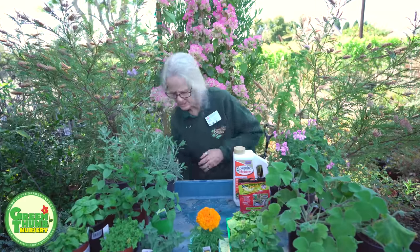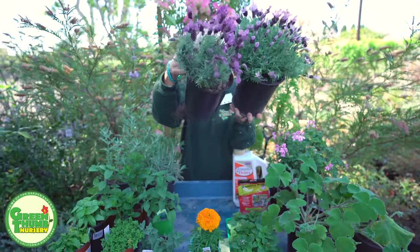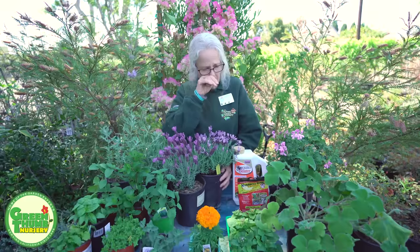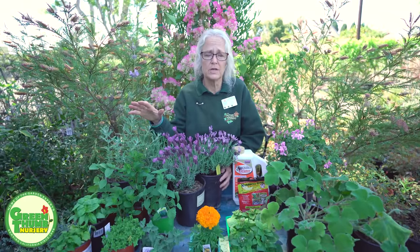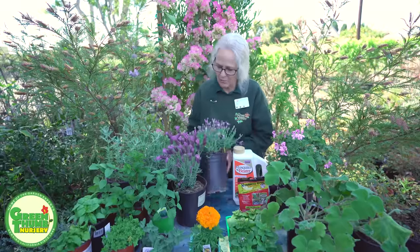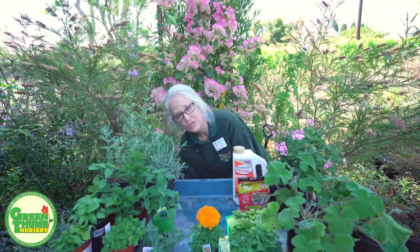Another one I like to use is lavender. As you can see, we've got some beautiful lavenders right now in full bloom. These also go in full sun and like to be dry between waterings, like your sages and geraniums too. So these will all work for our drought-tolerant gardens here in Southern California. They can go in a pot on the patio as long as you've got full sun.